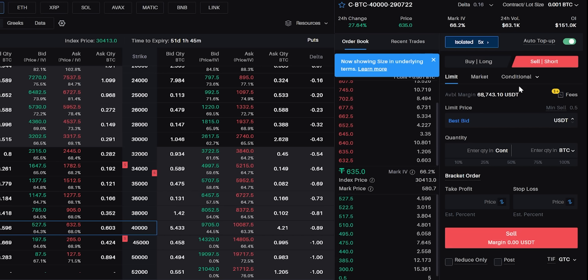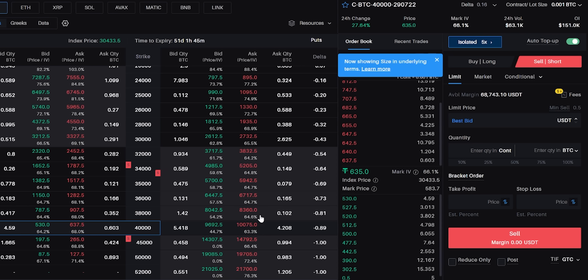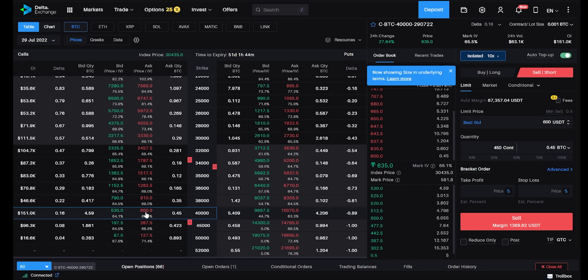Since Bitcoin is looking more bearish and not likely to recover, as an additional trade I'm going to sell the 40,000 call option. The buyer price is 530 and seller is 637. Liquidity is a bit low nowadays. I'll put in a limit sell at 600 — if it gets triggered, great; otherwise I'll modify it at end of day. Sell limit at 600, leverage 10x, quantity 450 which is equivalent to 0.45 Bitcoin. Order placed and it's reflecting in the system.